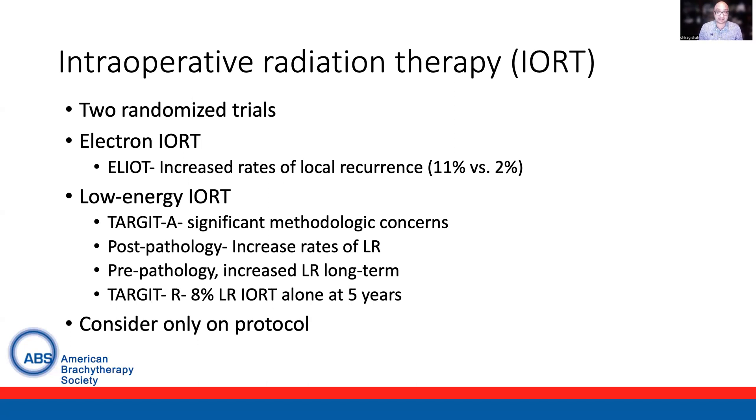This is consistent with data from TARGET-R, which found an 8% rate of local recurrence with IORT alone at five years, as well as recent data from Silverstein et al., which showed increased rates of recurrence at five years with an alternative low-energy IORT technique. Given these findings, intraoperative radiation is only recommended on protocol at this time.